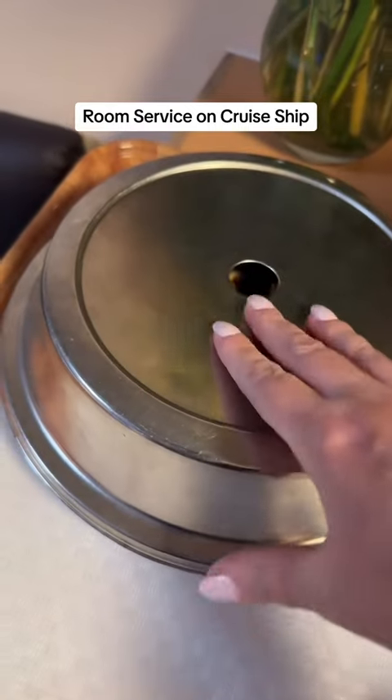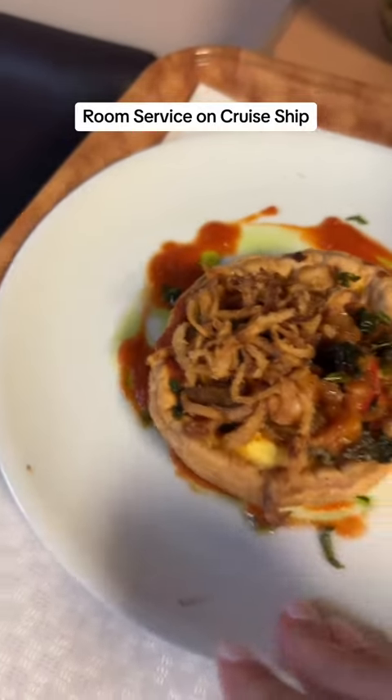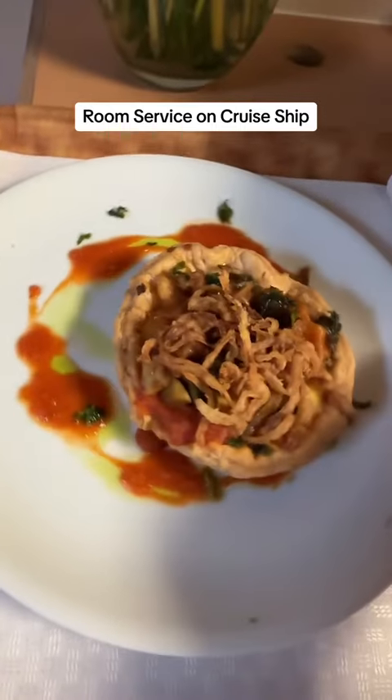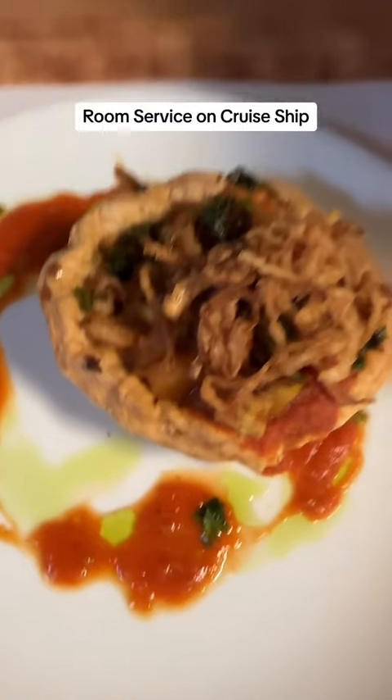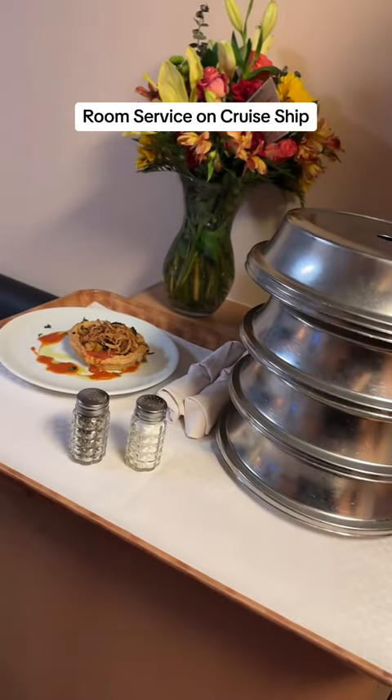My dinner is something I've never had before but we're gonna try it. This is a goat cheese and caramelized onion tart. So we're gonna test that one out. So what do you guys think of our dinner tonight?